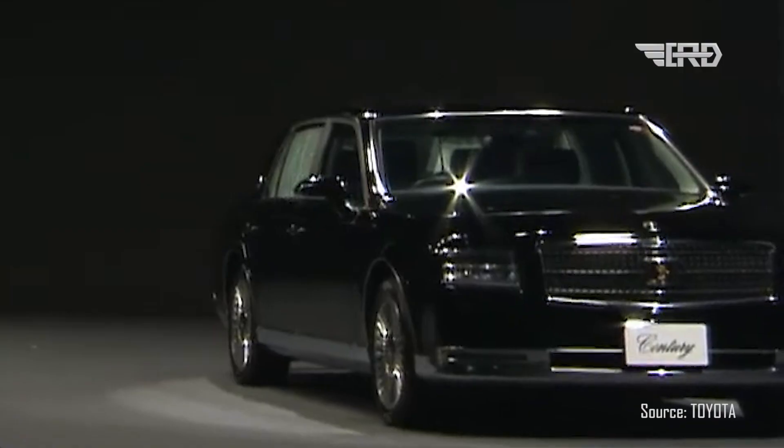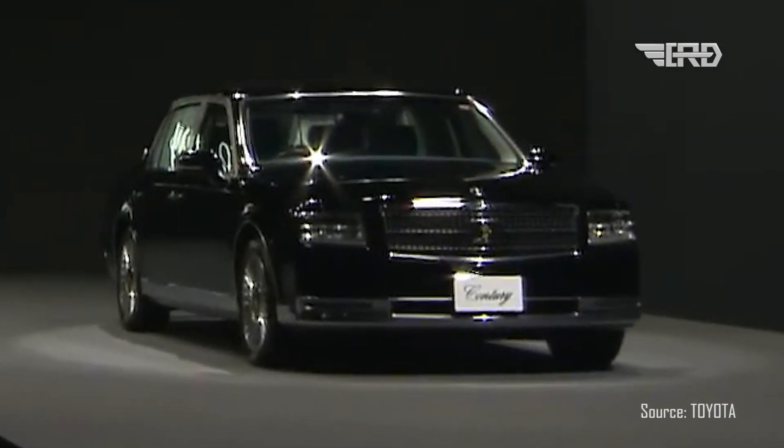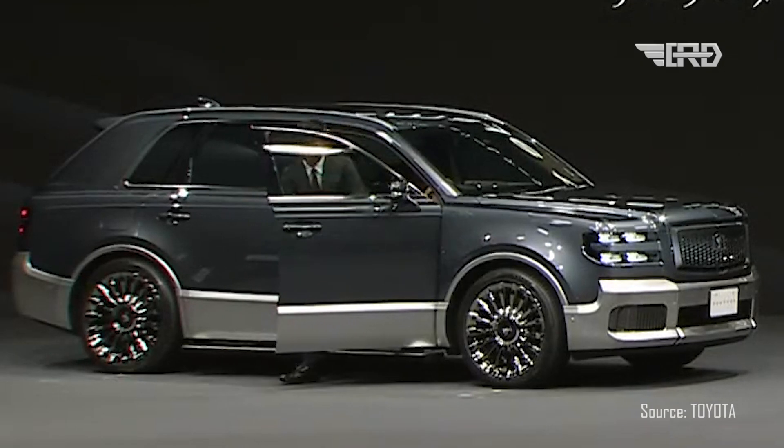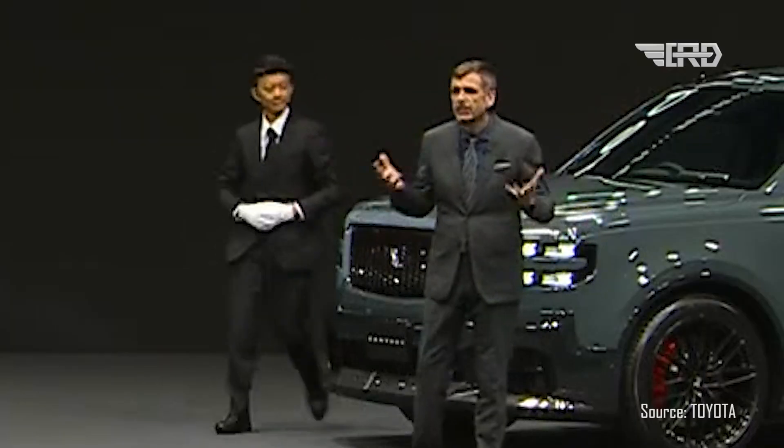Toyota Motor Corporation has just unveiled its latest addition to the automotive world, the all-new Century model, and it's ready to accept orders starting today. This sleek ride is set to make its grand debut sometime in 2023, all while keeping the iconic Century sedan in the lineup.